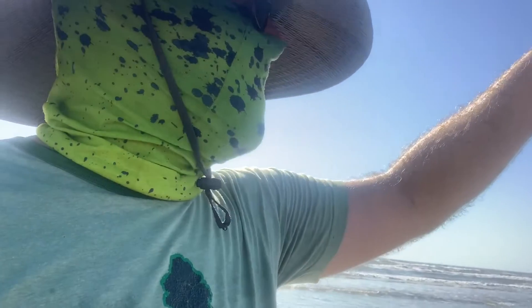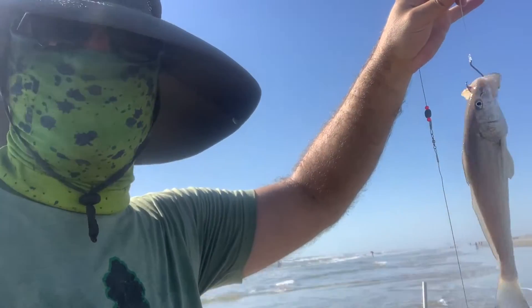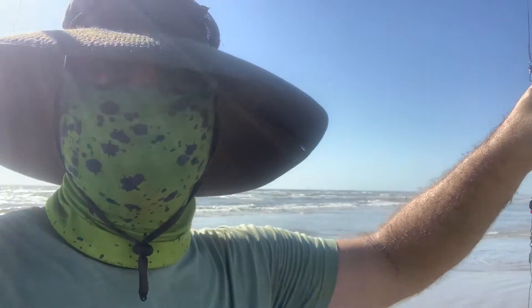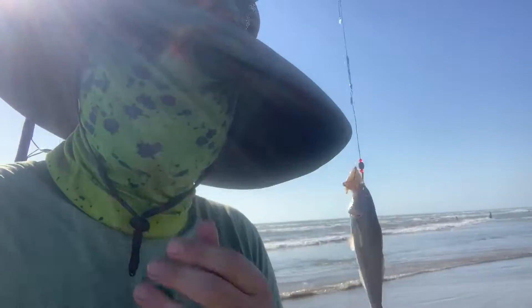All right man, this bad boy — 18 inches, almost four pounds. I'm gonna double check the limit but pretty sure this is a keeper, and this is gonna be nachos, tacos, or fried fillets. Happy fishing y'all, Texas coast! All right, last reel of the day — I was just reeling in my line and I had a little whiting on it, I'm just gonna toss him. I've got plenty of food to eat today.